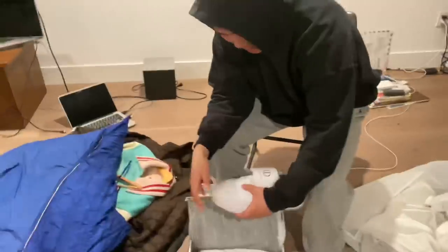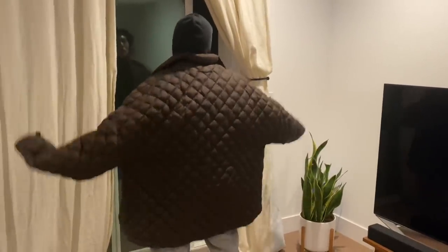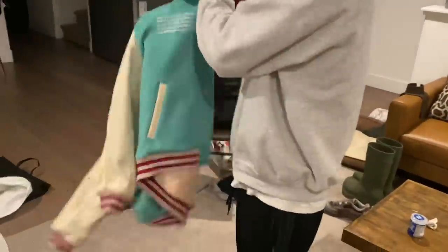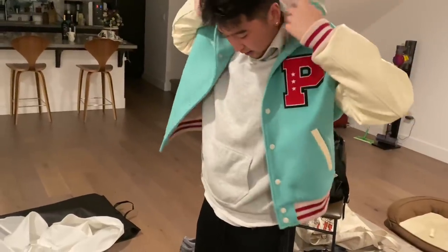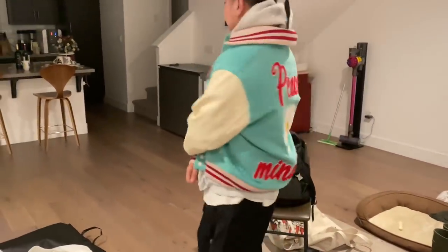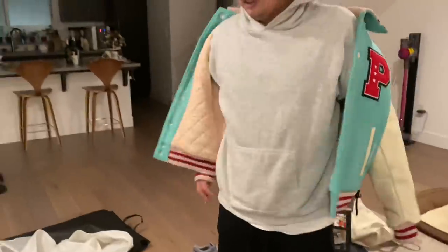That's it for my pickups. The color on the box is really nice — they also have a black version but I like this one.